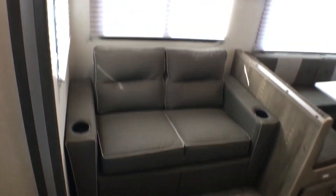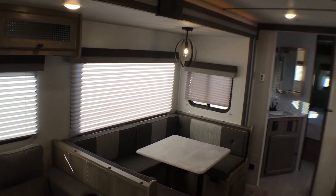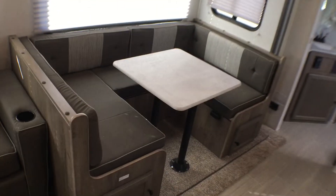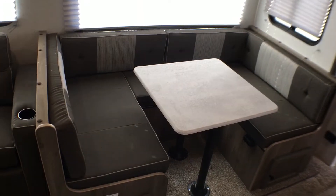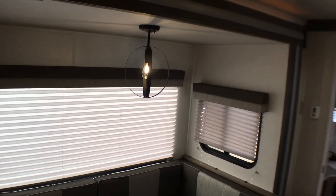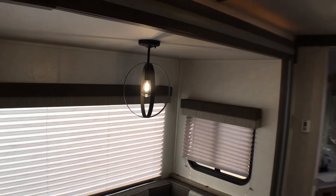Typically you see those in theater seats or sometimes in jackknife sofas, which is a pretty nice feature. You'll also notice the nice window coverage — all of those except for the window behind the dinette will open for ventilation. It is a u-shaped dinette with plenty of room to sit the whole family down, play a game of cards, eat a meal. And I really like this modern dinette light they have there.